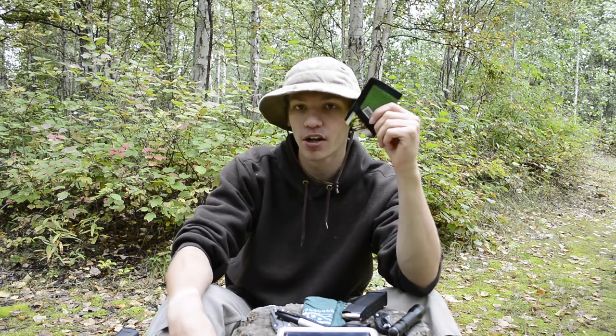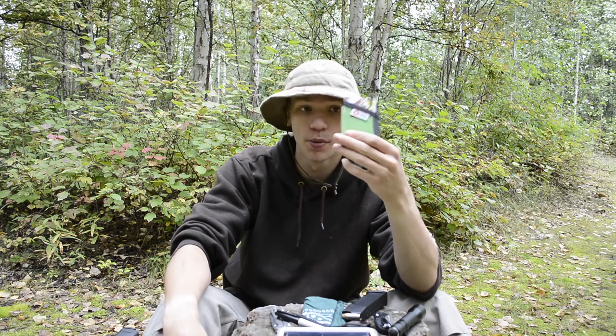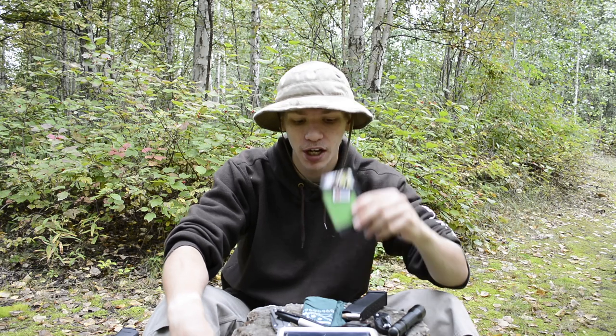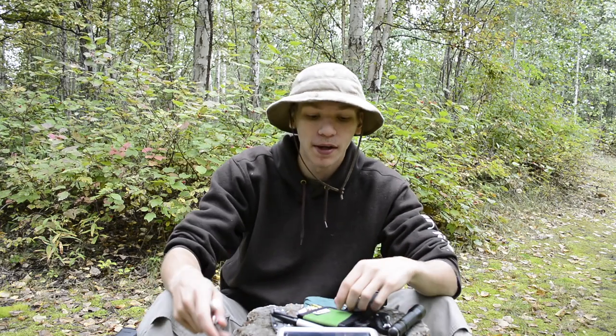Last few pieces of gear. Once again, the recycled firefighter slim wallet — I've always loved this wallet and I'm still rocking it. It's a really great option for my carry. I carry a lot of cards and obviously not much cash, so this works really well for my lifestyle. Doesn't work for everyone, but that's just my everyday carry.